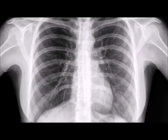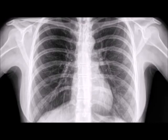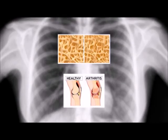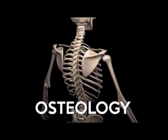We can view the bones of a human body by using an x-ray. Diseases of the bone include osteoporosis and arthritis, and the study of bones is called osteology.